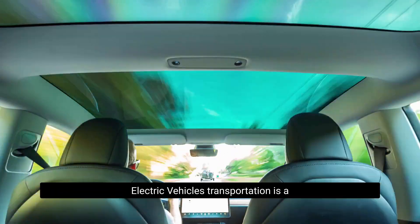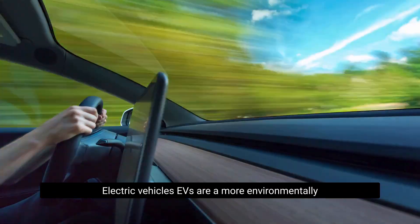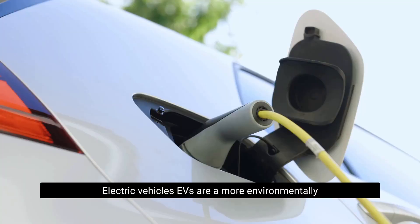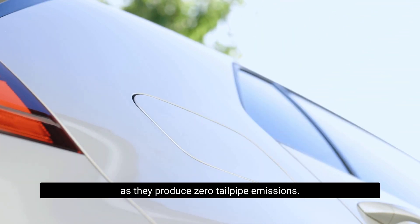Transportation is a major source of carbon emissions. Electric vehicles (EVs) are a more environmentally friendly alternative to traditional gasoline-powered cars, as they produce zero tailpipe emissions.